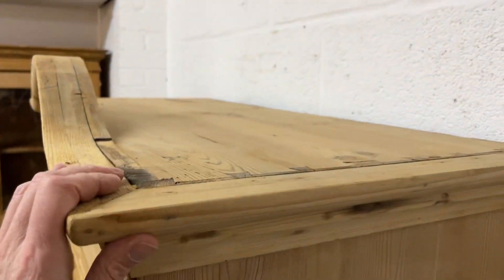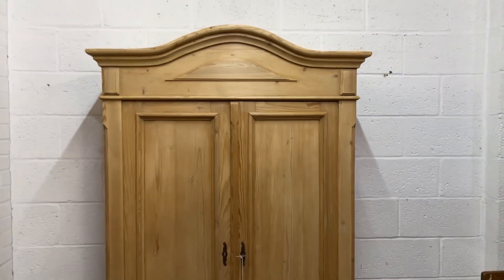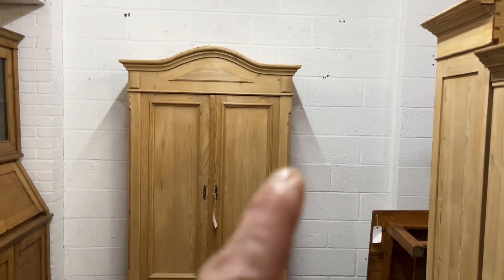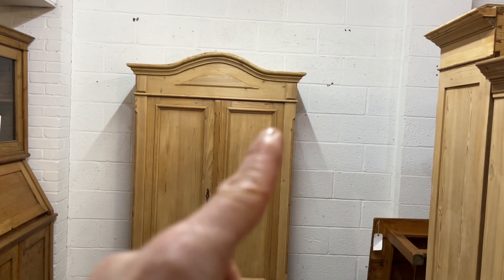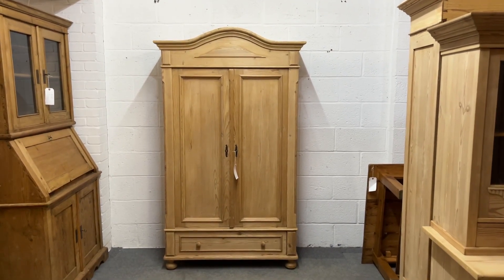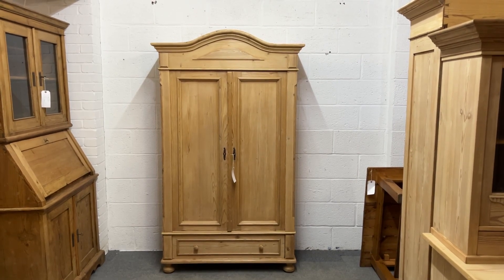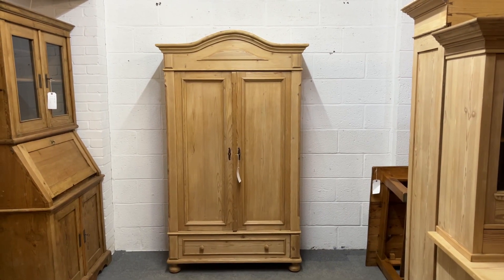It is flat on top behind the arch if you did want to store some things up there. What appears to be a shadow in the wood is actually just a shadow caused by our lighting — it's perfectly fine.